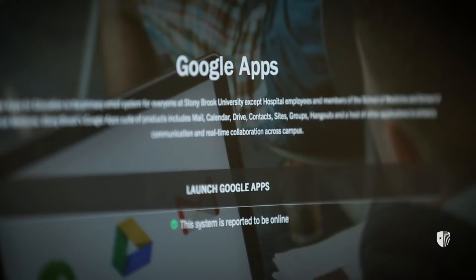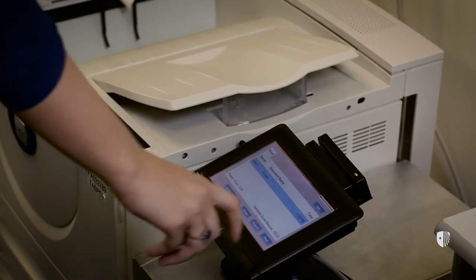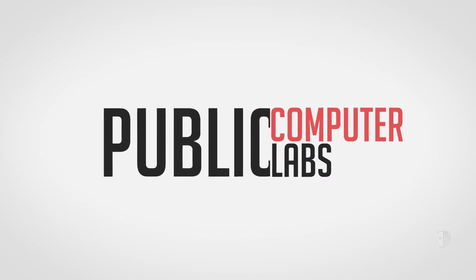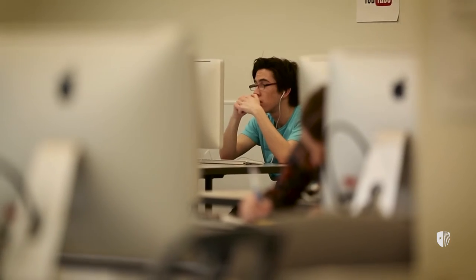For classwork, you'll need to learn how to use Blackboard, Google Apps, and Lynda.com. And don't forget printing. DoIT has a bunch of sync sites, our public computer labs, where we offer printing services, Windows and Mac computers, and access to a wide variety of software.